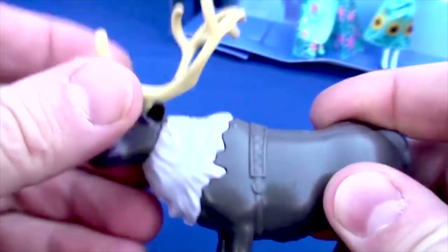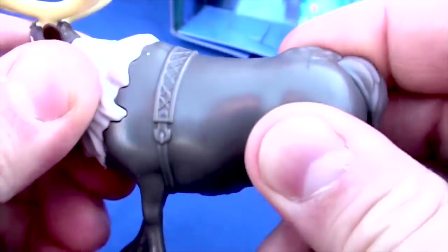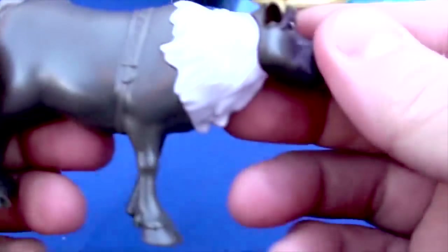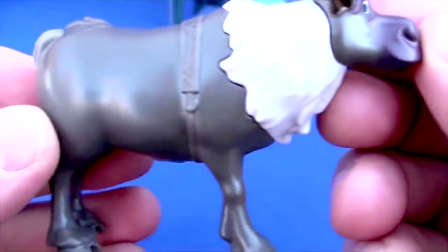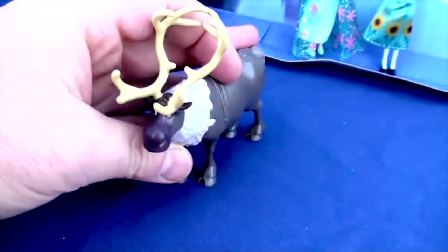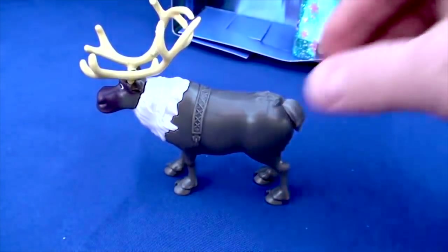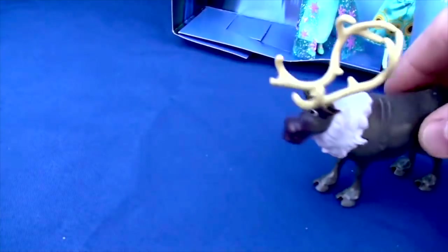Now we're looking at Sven the reindeer. Nothing really moves on him — he's not really bendable — but he is super cool. A lot of detail and he is so sturdy. He definitely stands up on his own. He is really awesome.